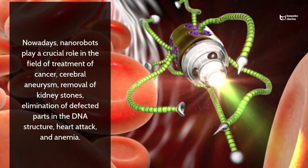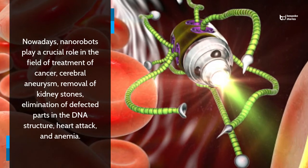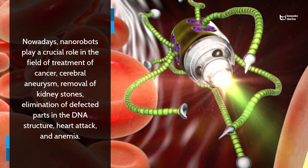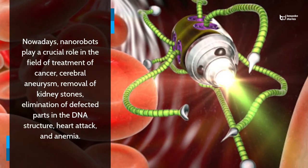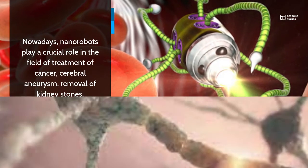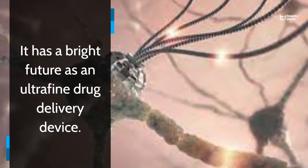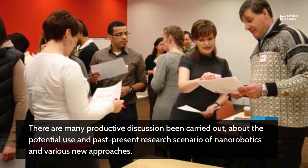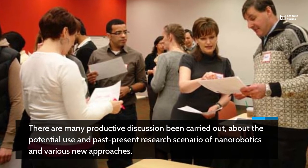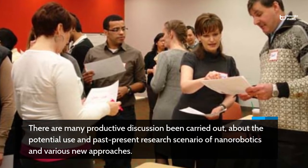Nowadays, nanorobots play a crucial role in the field of treatment of cancer, cerebral aneurysm, removal of kidney stones, elimination of defective parts in the DNA structure, heart attack, and anemia. It has a bright future as an ultra-fine drug delivery device. There are many productive discussions being carried out about the potential use and past-present research scenario of nanorobotics and various new approaches.